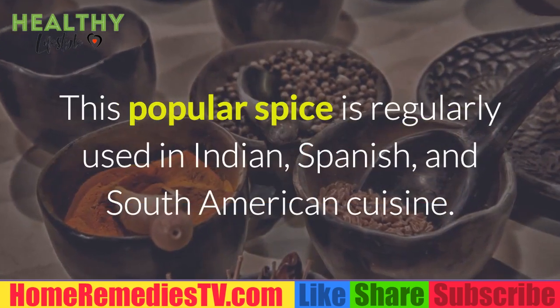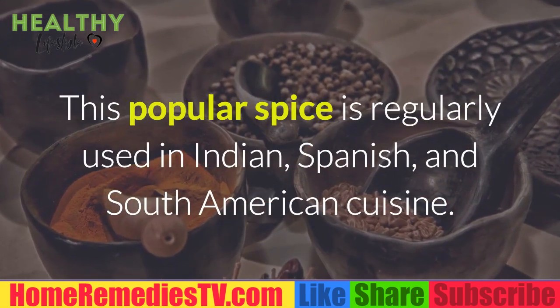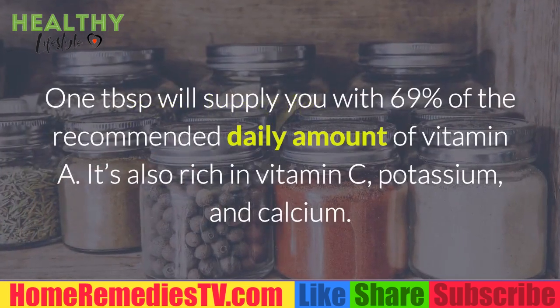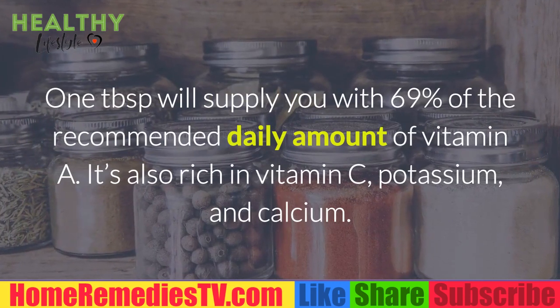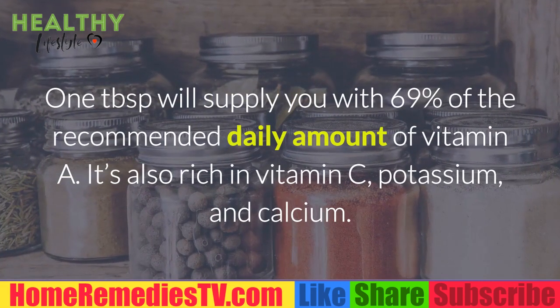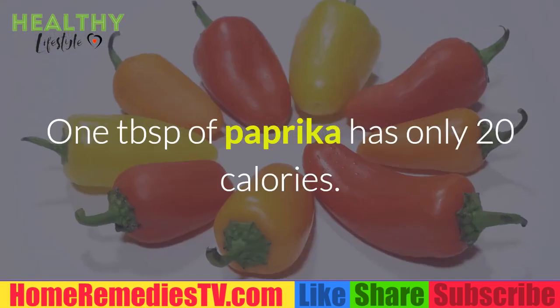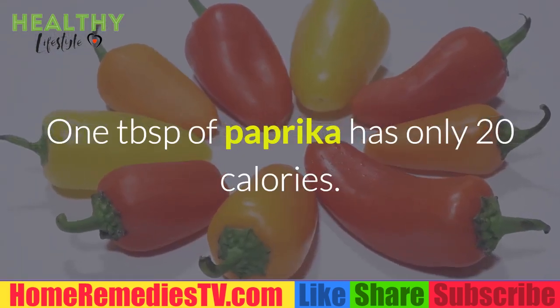Paprika: This popular spice is regularly used in Indian, Spanish, and South American cuisine. One tablespoon will supply you with 69% of the recommended daily amount of vitamin A. It's also rich in vitamin C, potassium, and calcium. One tablespoon of paprika has only 20 calories.